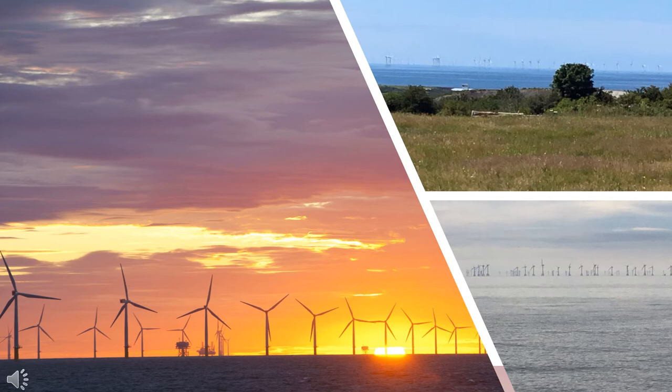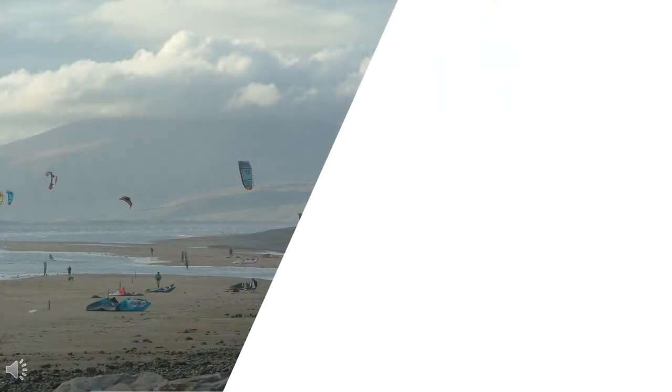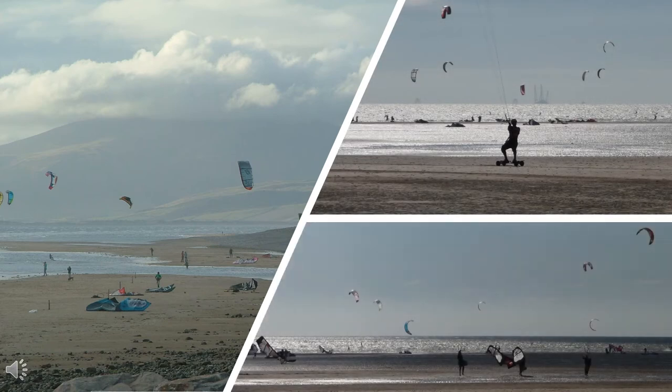It generates clean energy for nearly 600,000 homes. Opinion is divided in the town whether they are beautiful or a blot on the landscape, but either way they are here to stay. The wind is used to full advantage on the coast around Walney for all sorts of leisure and sporting activities too. There's kite flying and then there's kite flying — national competitions are regularly held here on the sea and the sand. It's quite a spectacle.